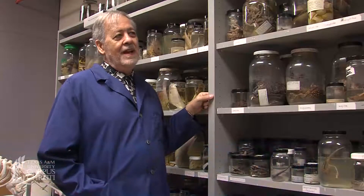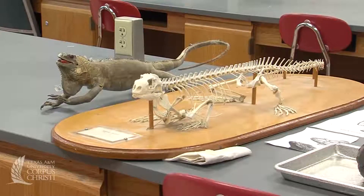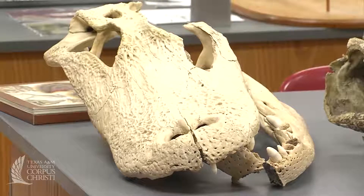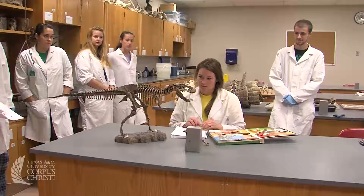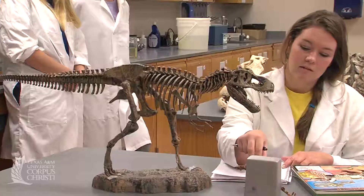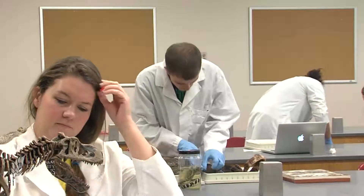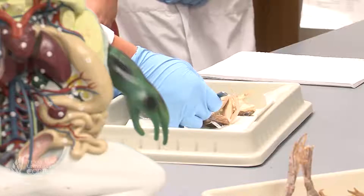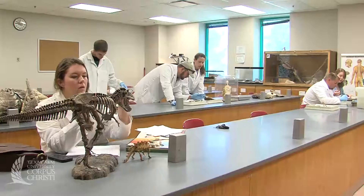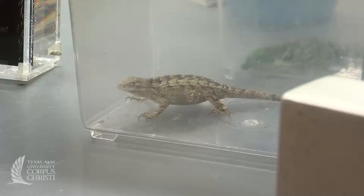It's a class that looks at a group of vertebrates, or animals with backbones, that a lot of people don't like very much, but they are very important to the ecosystem. It's important that people realize that in order to conserve things, you have to know what they are. This class will help you identify animals and also investigate how they live and are adapted to the environment around them.